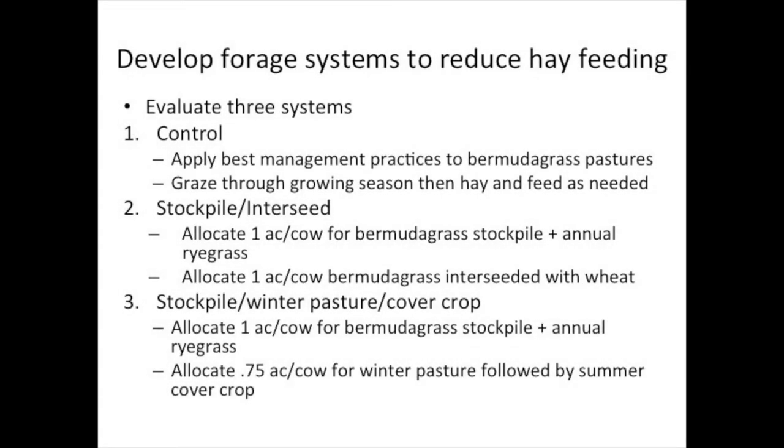In our part of the world, our main introduced grass is Bermudagrass, so this is all based on Bermudagrass. Our first system is just a control — we need something to compare to. It's typical best management practice on Bermudagrass pasture: we'll soil test, fertilize, weed spray, do all those things we normally do. We'll run those cows until we run out of grass, and then we'll hay and supplement through the winter.